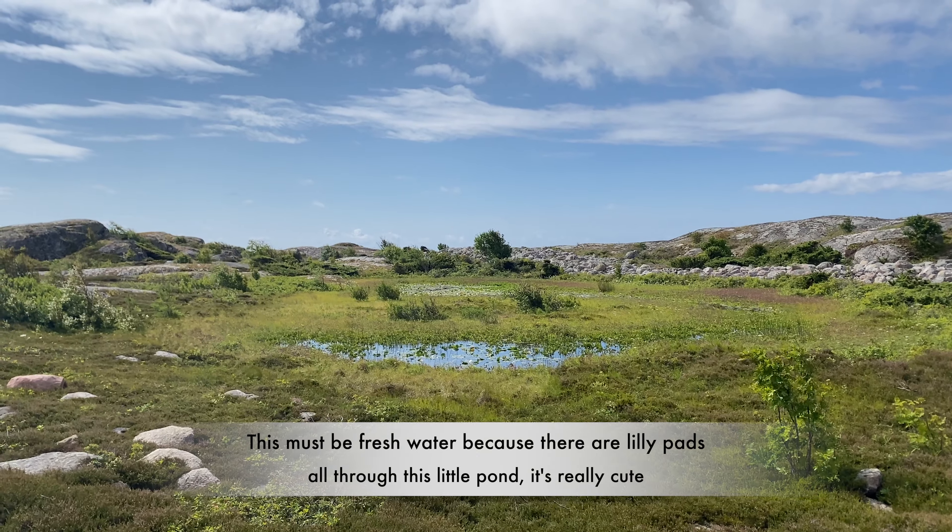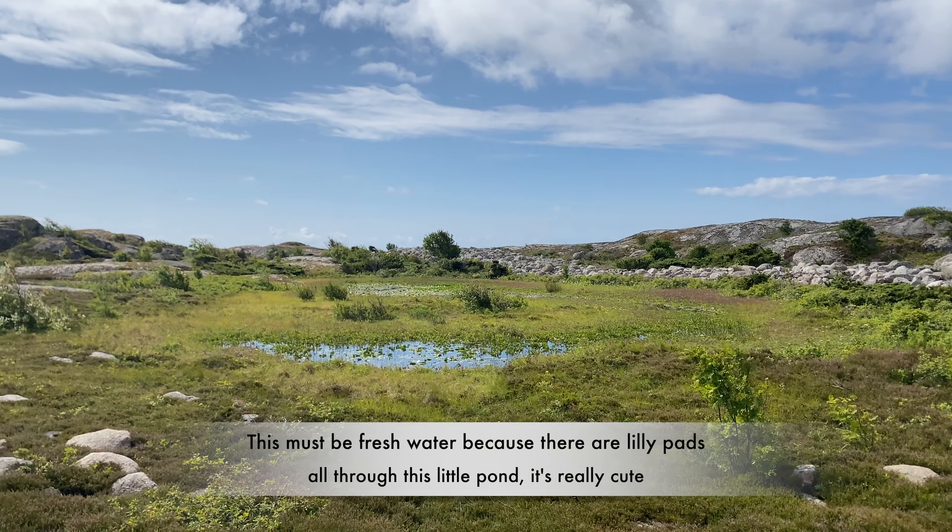This must be fresh water here because there are lily pads through this little pond.